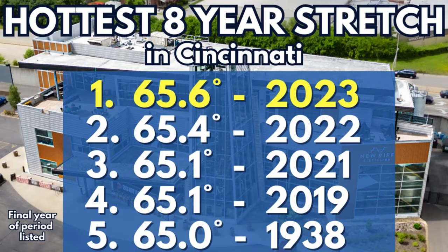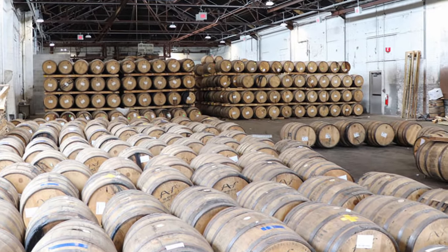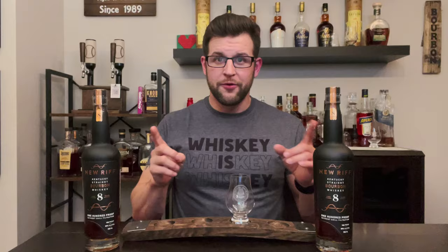Hot weather really helps expand that barrel and bring that whiskey in. What I found is that over the last eight years, it has actually been the hottest eight-year period ever recorded in the Cincinnati metro area. So this bourbon has undergone some of the hottest summers Cincinnati has ever had. That tells me there's going to be a lot more oak profile to this than you'd typically see even out of an eight-year-old bourbon — more of a 10 to 12-year-old oak palette, just because of the heat cycling in those rickhouses.